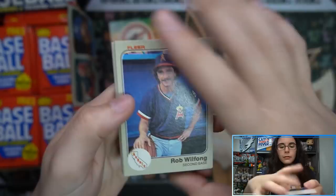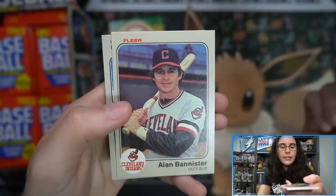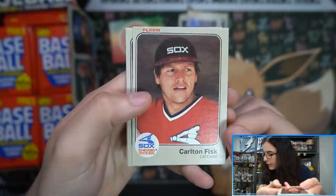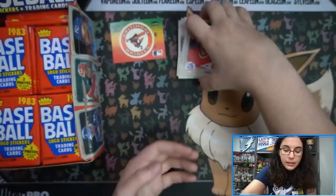Here we go, let's look at these pack-fresh 1983 cards. They have an odd texture to them — they do remind me of Heritage cards. Let me see — are you on the list, Mr. Carlton Fisk? I don't believe so. Steve Carlton is though.